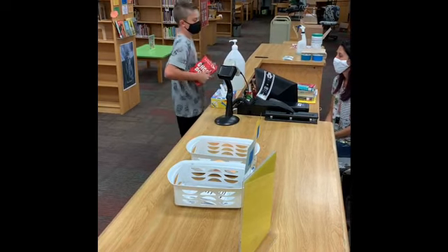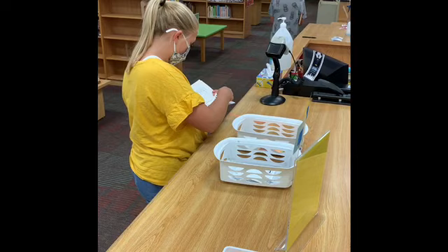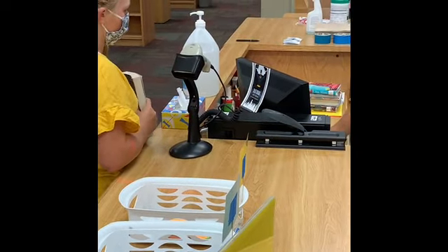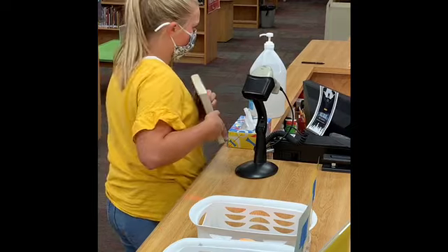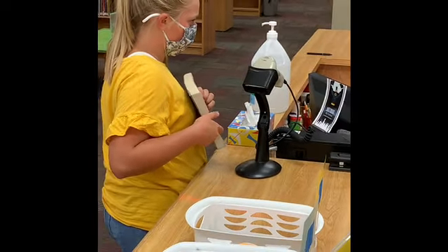Tell Mrs. Whitlock or Mrs. Rocket your library number, which is your seven-digit state ID password. After we verify your account, scan your book's barcode until you hear a beep. Get a squirt of hand sanitizer and don't forget to return your books on or before the due date.